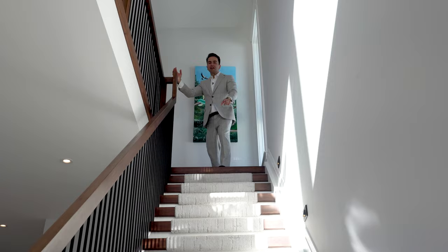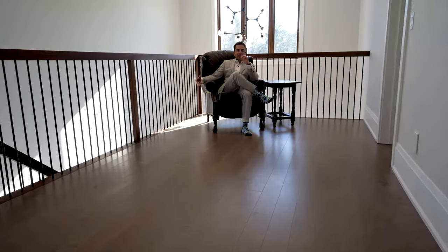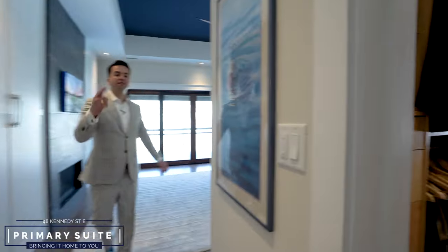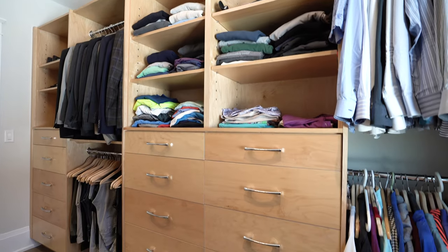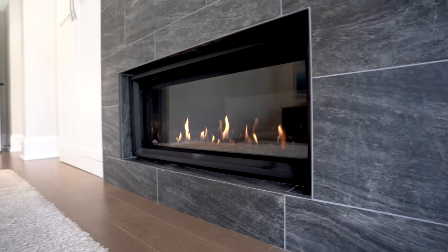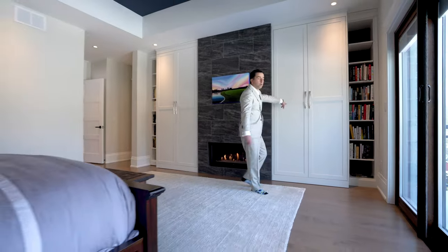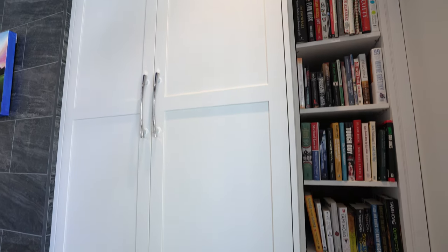These stairs are lit — come on up to the second floor and let's see what it's all about. Relax in the reading loft with an abundance of light. Welcome to the primary suite. On this side, you've got a massive his and hers walk-in closet with 10-foot ceilings, a built-in Sonos sound system, a Napoleon gas fireplace, and if you need more closet space, you've got one closet on this side and one on the other with two bookshelves.